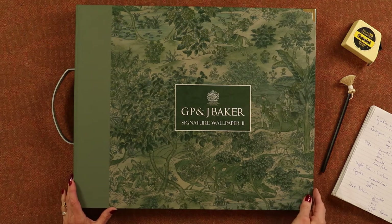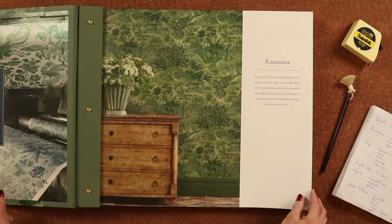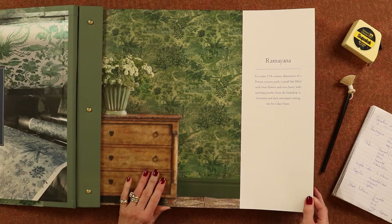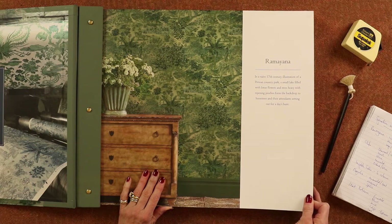Hello, today I'm going to show you the G.P. and J. Baker Signature Wallpaper Book 2. This is a book of archival prints from the G.P. and J. Baker archives, and it's got an eclectic mix of varying different papers which I think you'll find there'll be something for everybody.